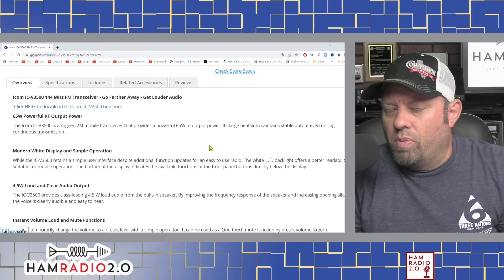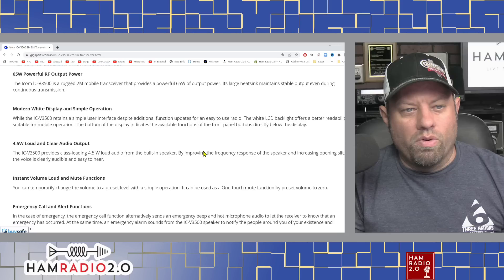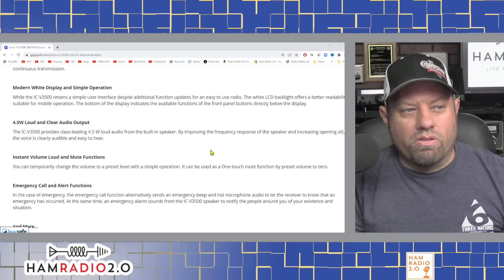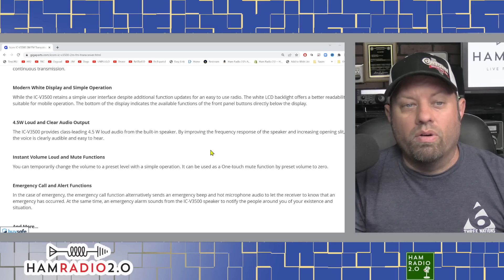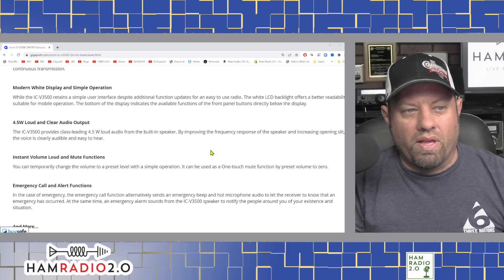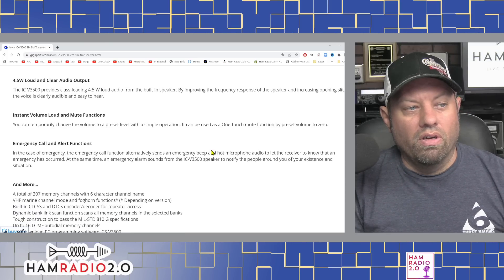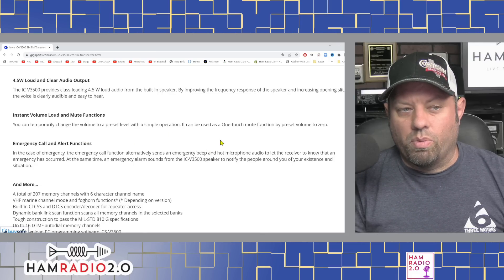These radios make a lot of sense for people that live outside of a metropolitan area. It's a 2-meter mobile transceiver with 65 watts of output power. A large heat sink maintains stable output even during continuous transmission. The white LCD backlight offers better readability suitable for mobile operation, and the bottom of the display indicates available functions from the front panel. It also has a 4.5-watt internal speaker and instant volume loud and mute functions — you can temporarily change the volume to a preset level with a simple operation.